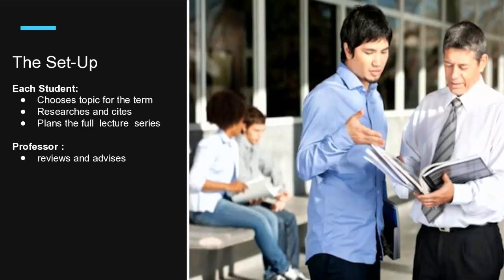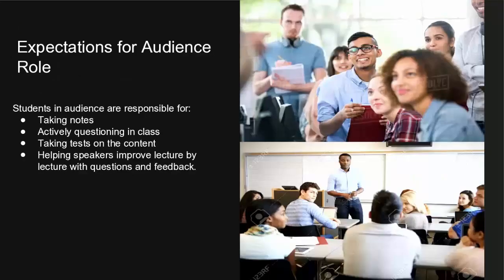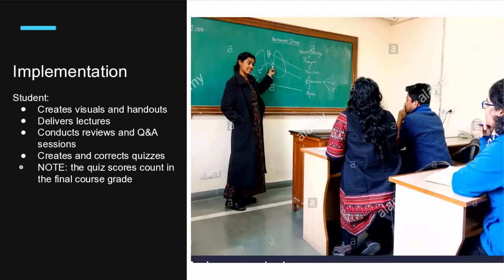The professor will review, revise, and advise. In implementation, the student as expert does just about everything: they create the visuals and the handouts, deliver the lectures, conduct review sessions and Q&A sessions, and create and correct the quizzes. The quiz score, by the way, does count in the final course grade.